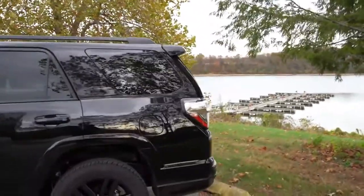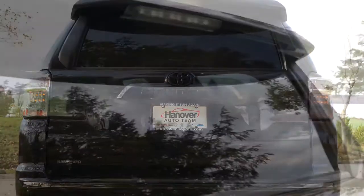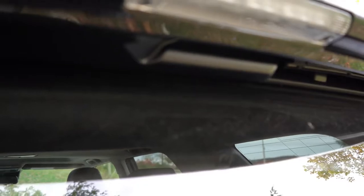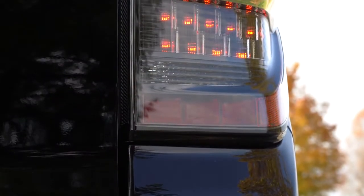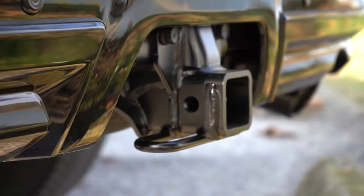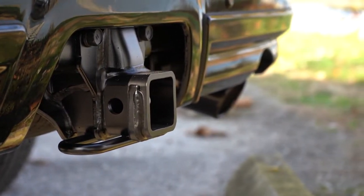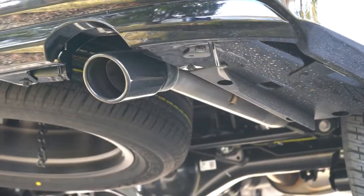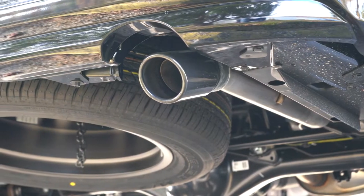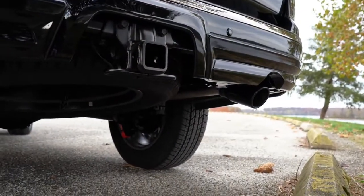Around back: a rear spoiler with an integrated LED brake light is standard on all trims. There's a rear window wiper tucked underneath that doesn't hinder visibility or interfere with the rear window. LED tail lights with smoked housings are standard for all trim levels. An integrated towing hitch receiver plus wiring harness with four- and seven-pin connectors comes standard — that's usually an added option elsewhere. Towing capacity is 5,000 pounds. Single exhaust outlet finished with a black tip on this Nightshade edition, and a full-size spare underneath.